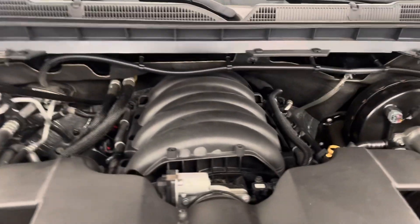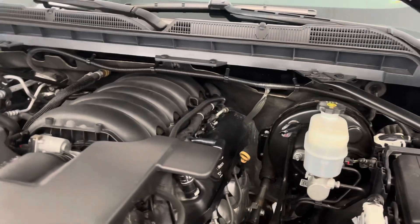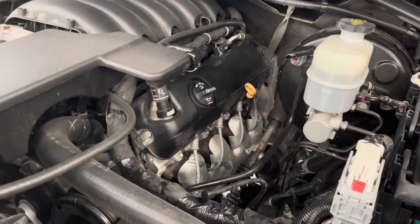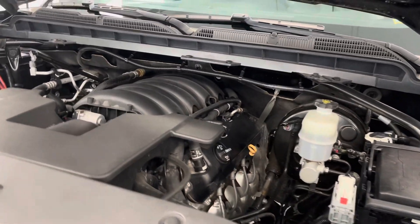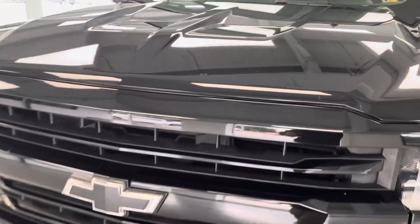Under the hood you will find a 5.3 liter V8, nice and clean. Our crew does an amazing job of making these ready for the next buyer — no evidence of exhaust, oil leaks, or anything like that. These are meticulously looked over by our mechanical staff here at All Things Automotive, so it is ready to go.